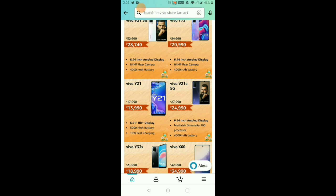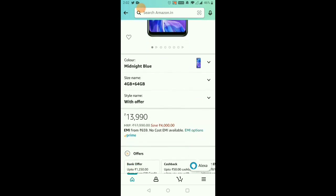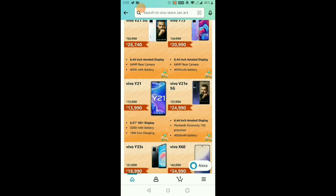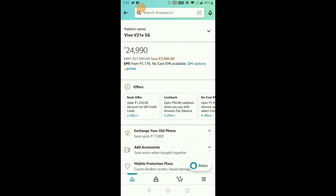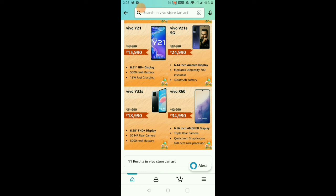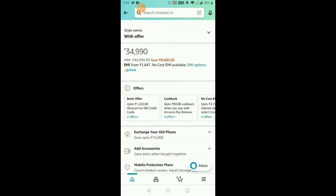The Vivo Y33s has a 6,580 HD Plus display with a 5,000mAh battery. With the offer price and SB credit card, you can get 1,280 rupees off. The Vivo V21E 5G is 11,900 rupees with SB credit card for 1,220 rupees. The Vivo X60 is a flagship phone with a 6.56-inch AMOLED display with Snapdragon 870. The offer price is 31,990 rupees with up to 1,000 rupees off.